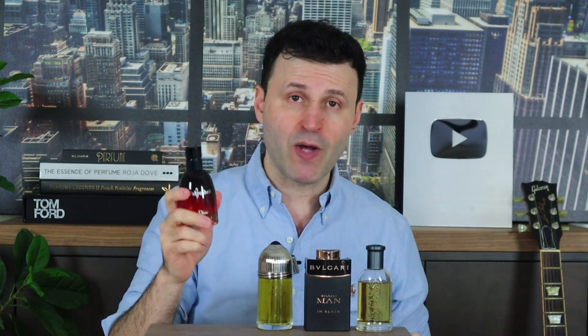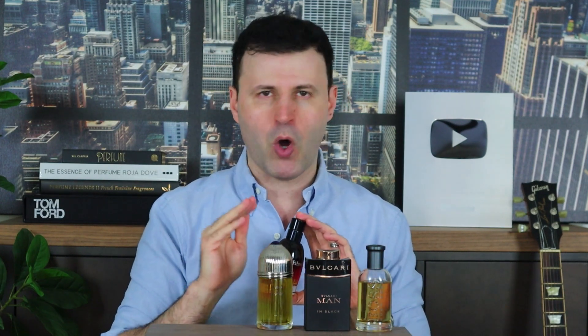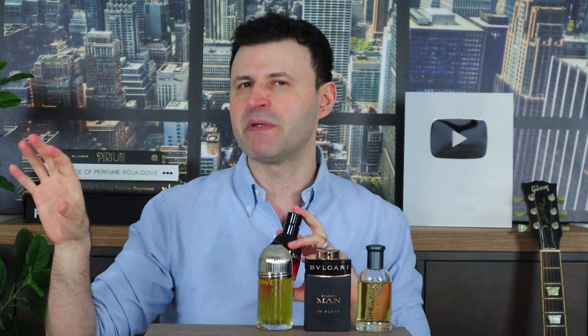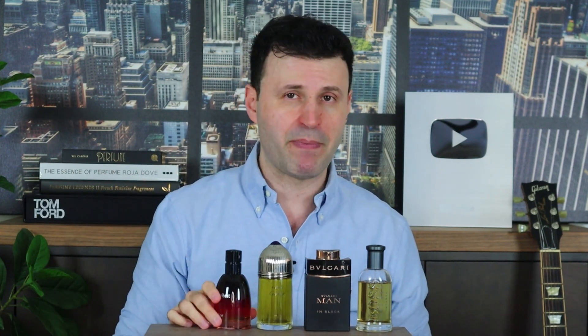Fahrenheit Le Parfum was released in 2014. It's an incredible designer release and one that, if you have a nose always looking for something off the beaten path, something you're not going to smell on everyone, you want to check out Fahrenheit Le Parfum from 2014.